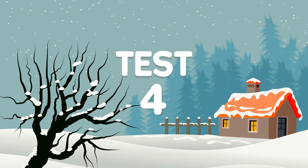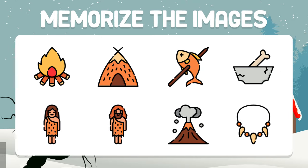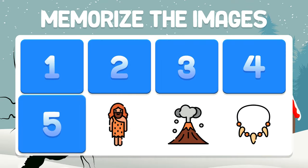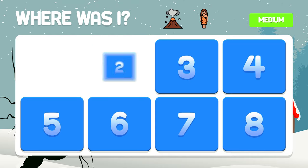Test number four. Keep your attention on this test. Memorize the images. Where is the volcano and the indigenous? In boxes five and seven.